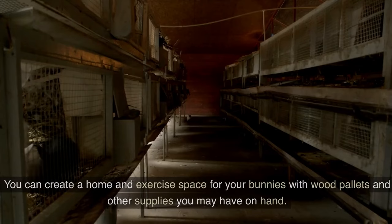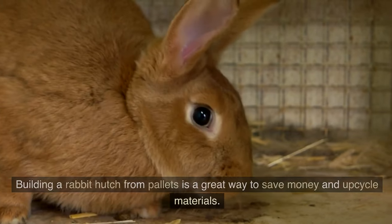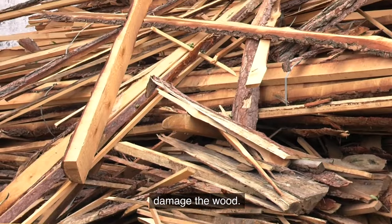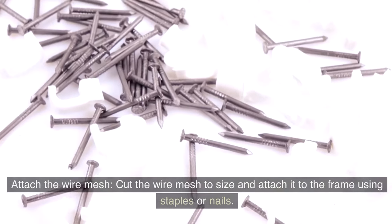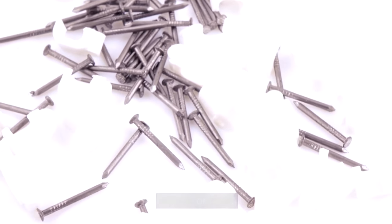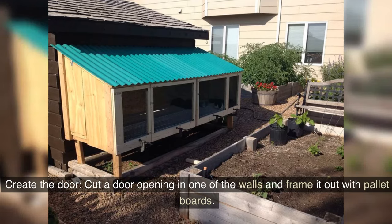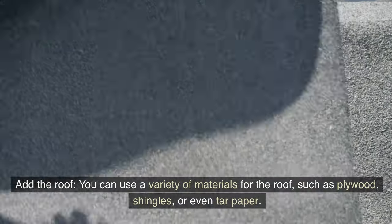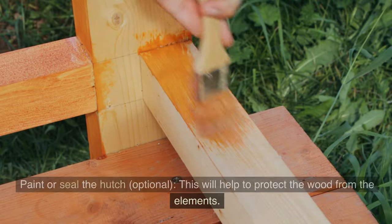20. Build a rabbit hutch. You can create a home and exercise space for your bunnies with wood pallets and other supplies you may have on hand. Building a rabbit hutch from pallets is a great way to save money and upcycle materials — it's a relatively easy project, even for beginners. Here is the process: disassemble the pallets carefully, trying not to damage the wood. Build the frame — decide on the size of your hutch and build the frame using the pallet boards. Attach wire mesh cut to size using staples or nails. Add the floor using plywood or hardware cloth. Create a door opening in one of the walls, framed with pallet boards, and attach the door using hinges and a latch. Add the roof using plywood, shingles, or even tar paper. Optionally, paint or seal the hutch to protect the wood from the elements.